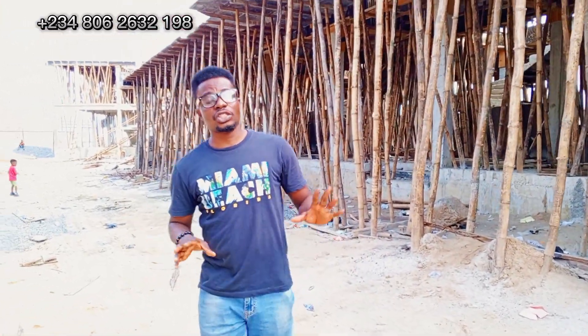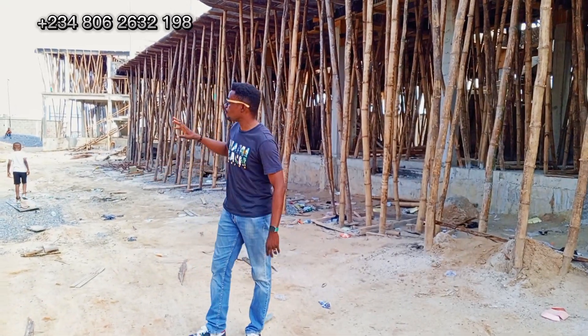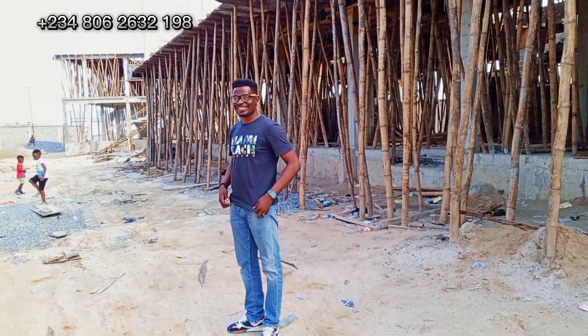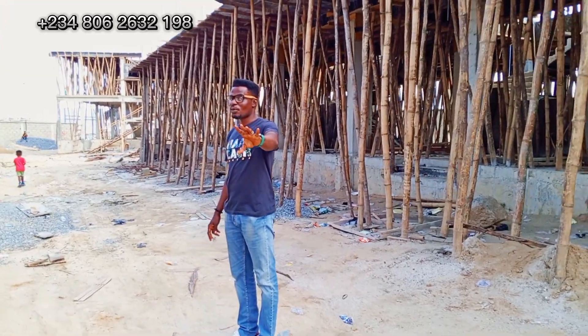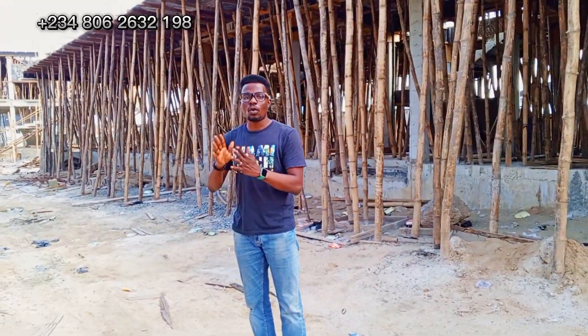Right now, this project is almost sold out — we have limited units remaining in this estate. And this project is fully delivered by mid-2024, so what are you waiting for?